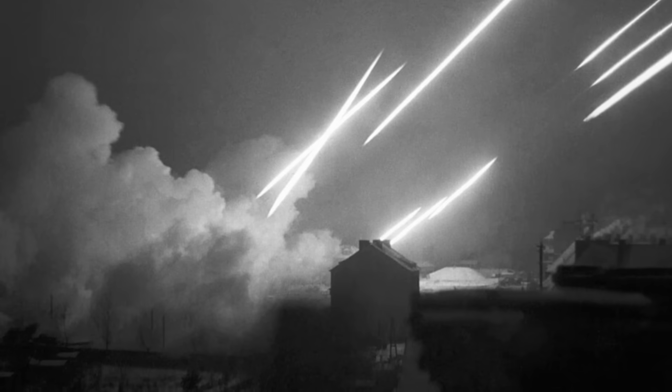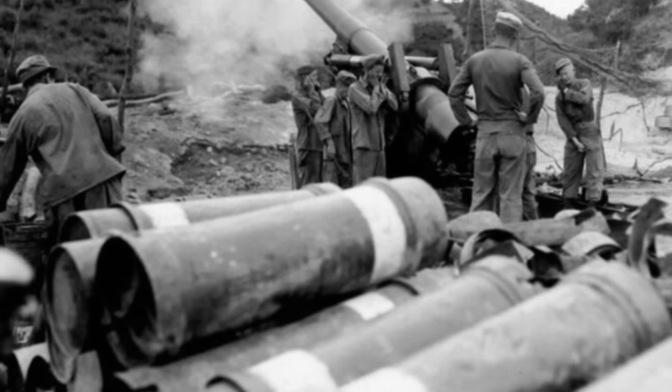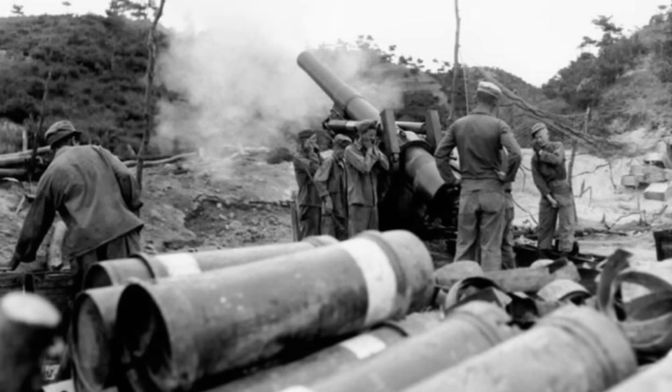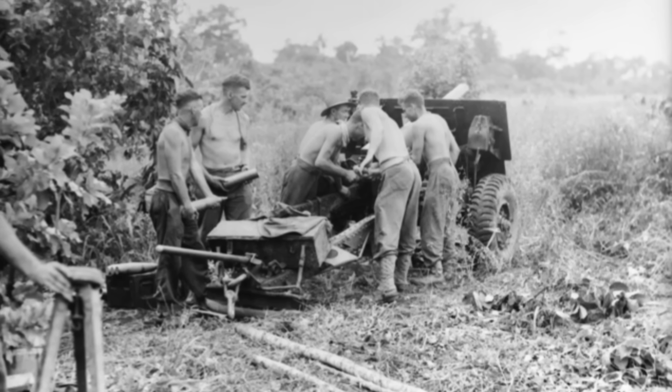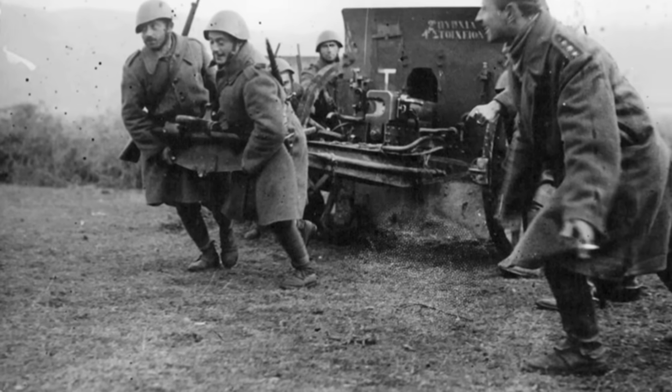World War II was a period of unprecedented technological advancement, and artillery was no exception. These five innovations were not just incremental improvements but fundamental changes in how artillery was designed, produced, and used.